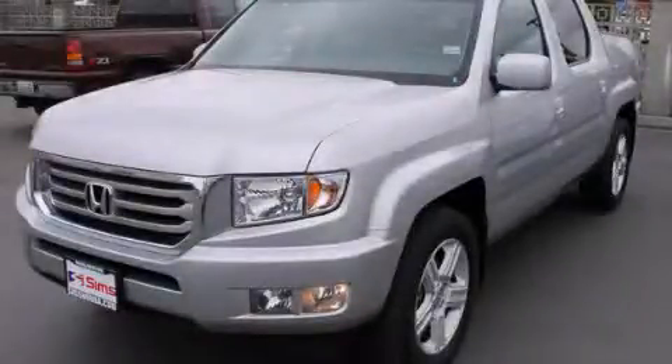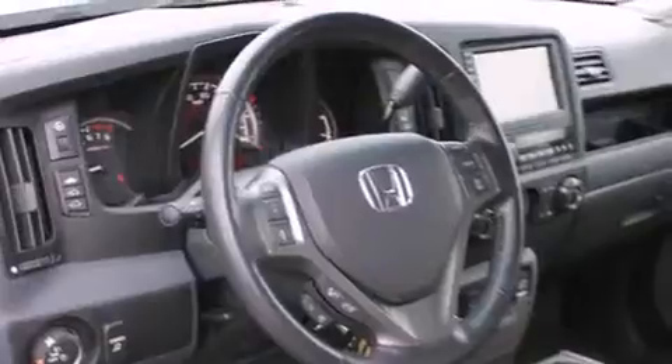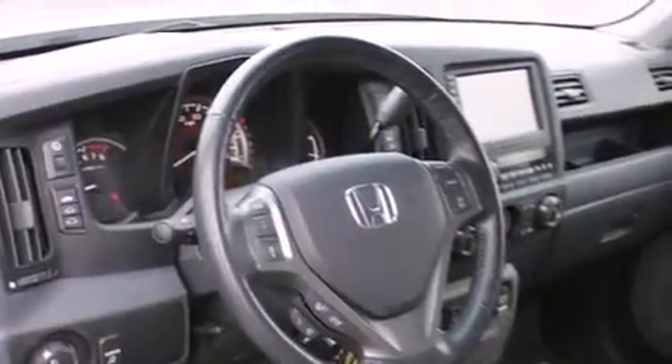This is a certified pre-owned 2012 Honda Ridgeline. It has the power to move what you need and the look too. It has a 3.5-liter six-cylinder engine, an automatic transmission, and four-wheel drive.